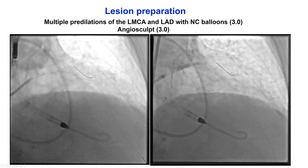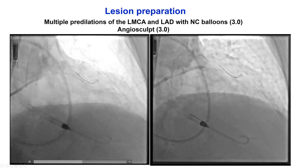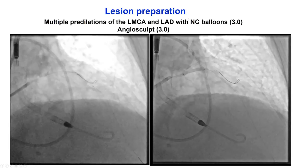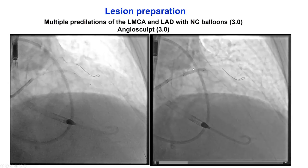Before implanting stents after atherectomy, we always want to check that the balloons are expanding, because if they are not, one may need to do additional atherectomy runs or other plaque modification. In this particular case, we used Trio balloons and also an AngioSculpt, which showed good expansion.